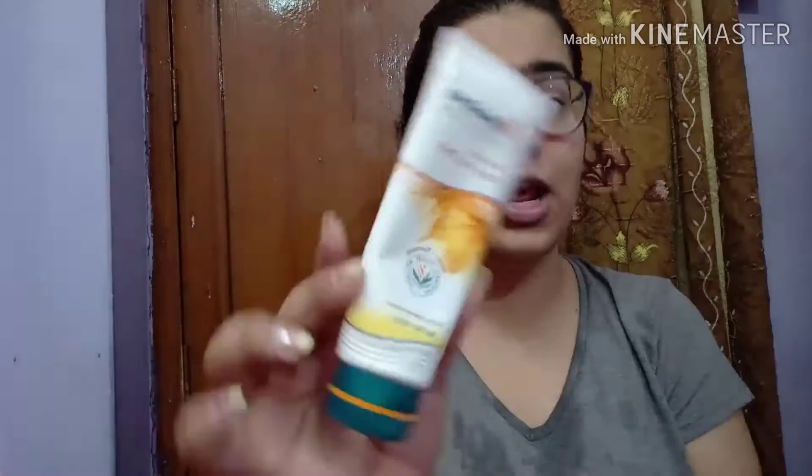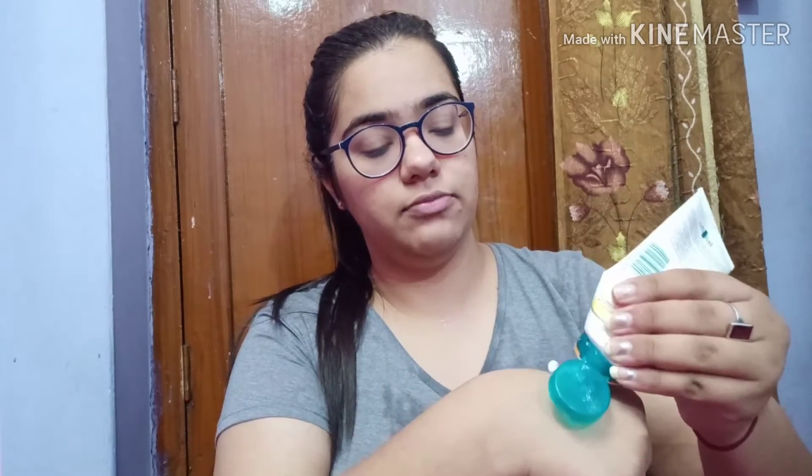Step four is the face pack. I'm using the Himalaya Fairness Kesar Face Pack. I'm obsessed with this one. If you don't want a packaged face pack, you can make your own — like a besan and multani mitti face pack, or an oat-based one. There are lots of options you can make at home. I take a generous amount on the back of my hand and apply it all over my face, avoiding the eyes, covering my neck too. I wait 10 to 15 minutes for it to dry.